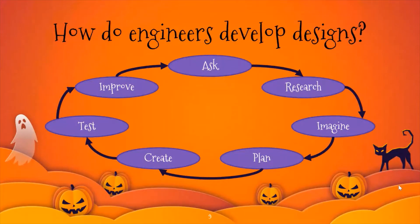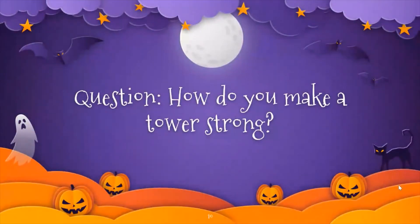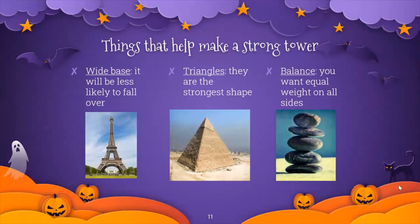So, our question for today is, how do you make a tower strong? Some things that can help make a tower strong are a wide base. If something's wider on the bottom than it is on the top, it's harder to push it over, like the Eiffel Tower. Also, engineers frequently use triangles when they're designing things because triangles are the strongest shape, because the force that's put on triangles gets equally distributed to all three points.